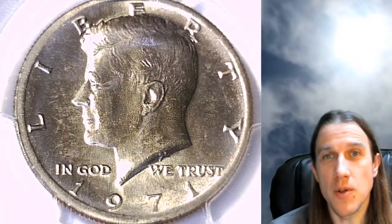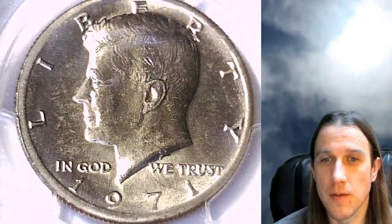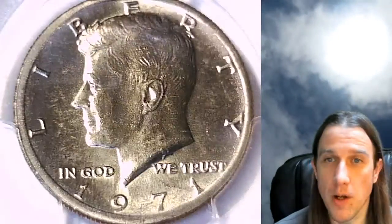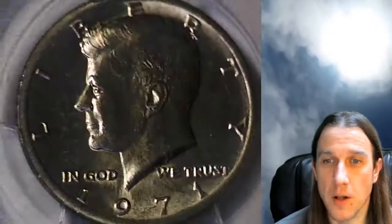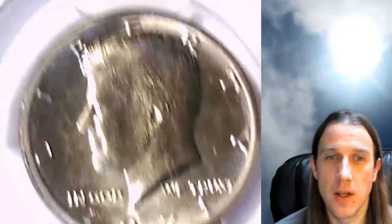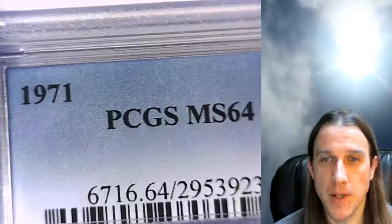Welcome everyone to Time Travelers Coin Exchange. The next coin we're going to look at is a 1971-P Kennedy Half Dollar. This is a business strike coin from the Philadelphia Mint, and it has been graded by PCGS at Mint State 64.